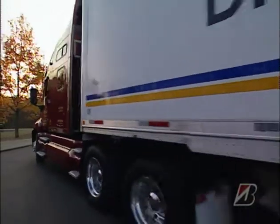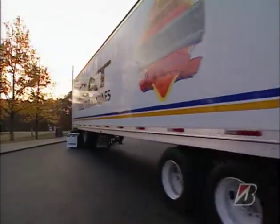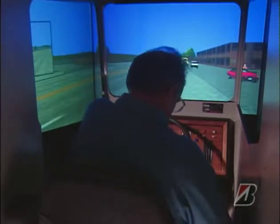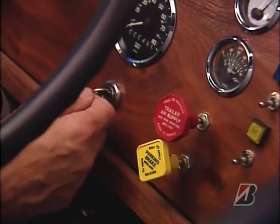As Jim told us, going faster uses more fuel — but does it really get you more miles or get you there faster? To find out, we put an experienced driver behind the wheel of a simulator. Why a simulator? Because he can drive as fast as he possibly can and not have to worry about getting a ticket or having an accident.